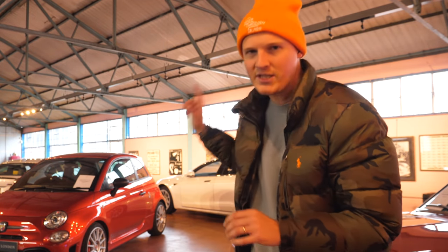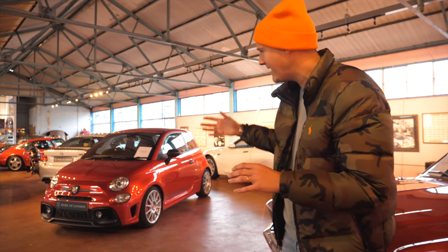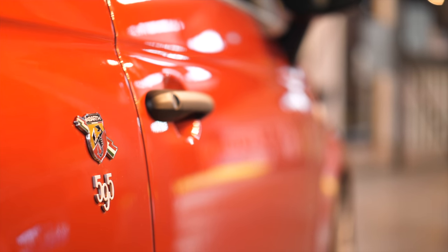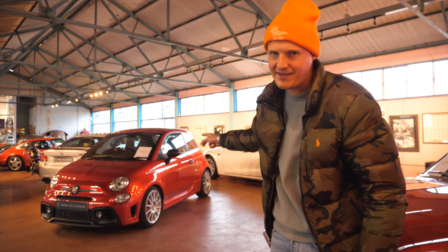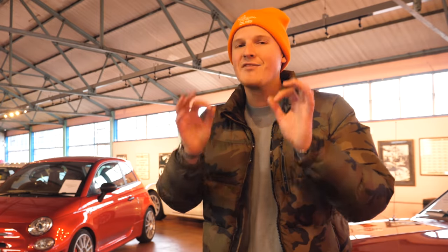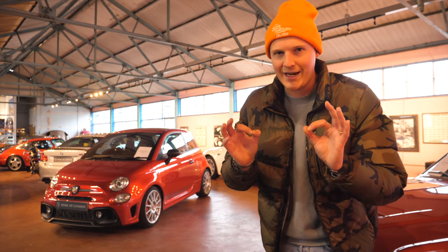So the team at Duke of London have just given it a full service. We replaced the dead battery which died earlier in the summer, and it's now looking absolutely fantastic in that Logic Rosso Fuoco peelable paint. I'm going to regret it — I know I'm going to regret it because I love these cars. But if you watched last week's video, you'll know that I have some big plans for 2022 and I need the cash.